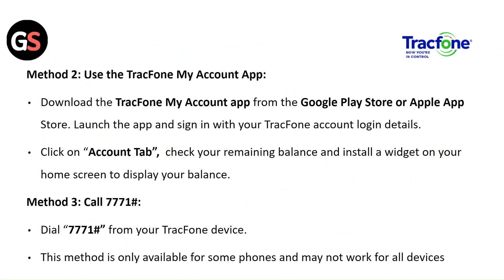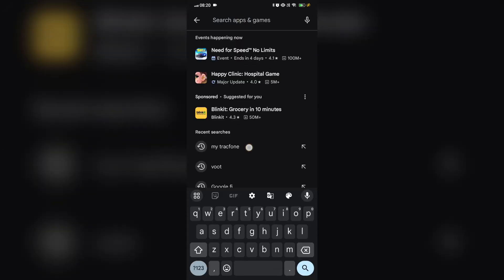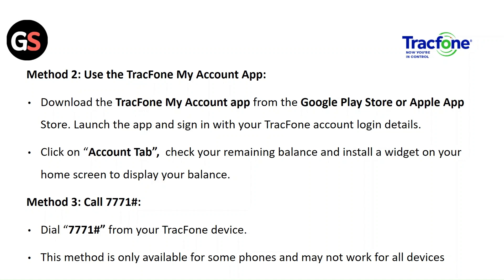Method 2: Use the Tracfone My Account app. Download the Tracfone My Account app from the Google Play Store or App Store. Launch the app and sign in with your Tracfone account login details. Click on the Account tab and check your remaining balance. You can also install the widget on your home screen to display your balance.